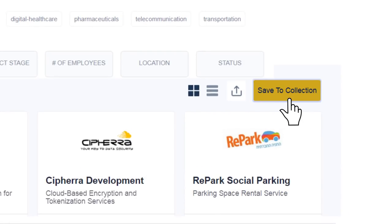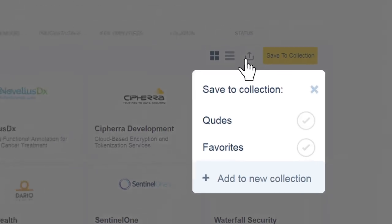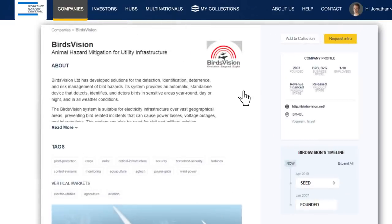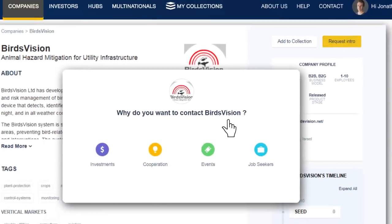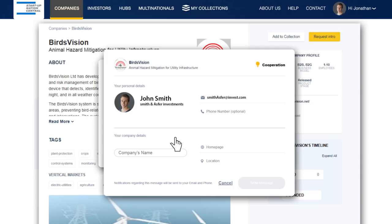The results can be saved to your personal collection or exported in two simple steps. You can also contact directly the companies you're interested in through the Finder, choose your type of inquiry and ask for introductions to key people in these companies.